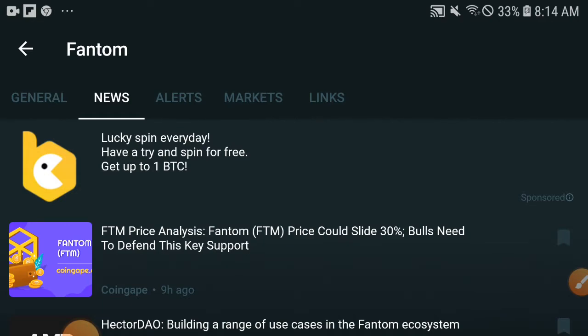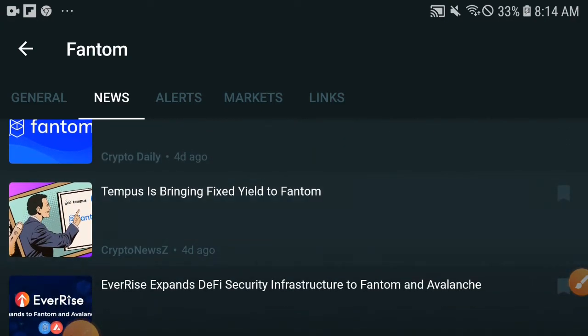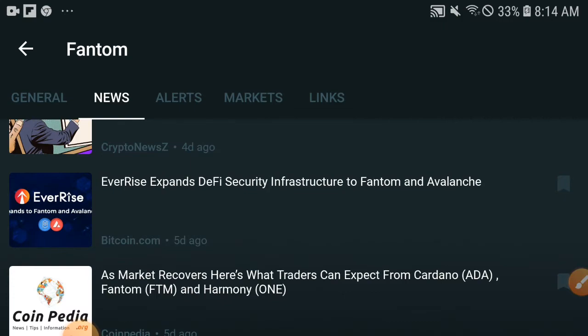As you can see, PTM as FTM is completely on the trending right now. In all of crypto, every coin is dumping down, but Phantom is completely on the trending. And you can see the news — Phantom announced support of NATO token from Nexo. Very important updates are coming soon for all of you.